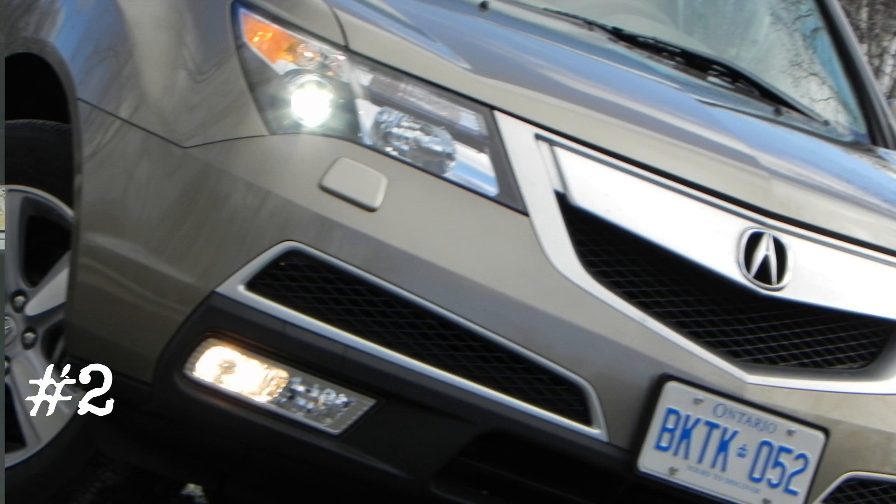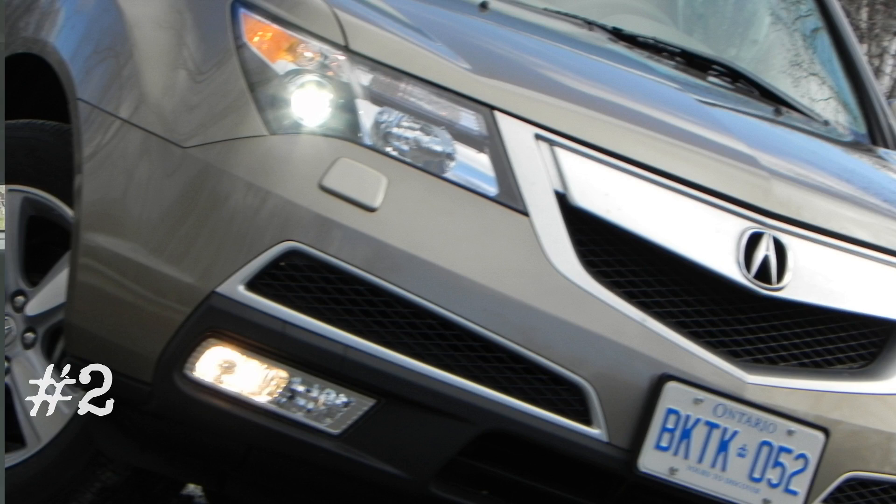Number two: check the headlights. The xenon headlights the MDX uses sure look fancy, but they can be pricey to replace if they're burnt out — and that's something you'd want to know about before you agree to purchase.